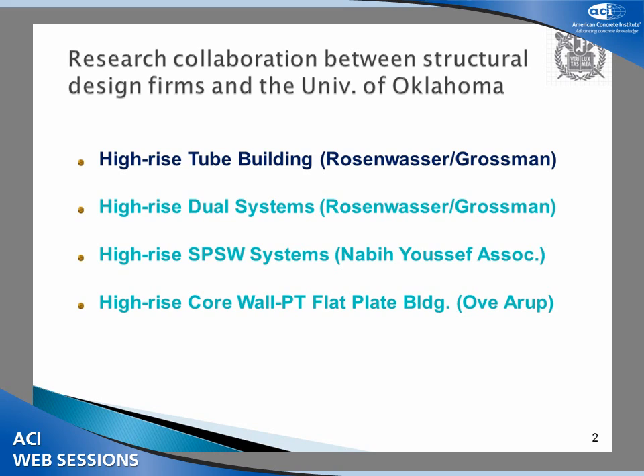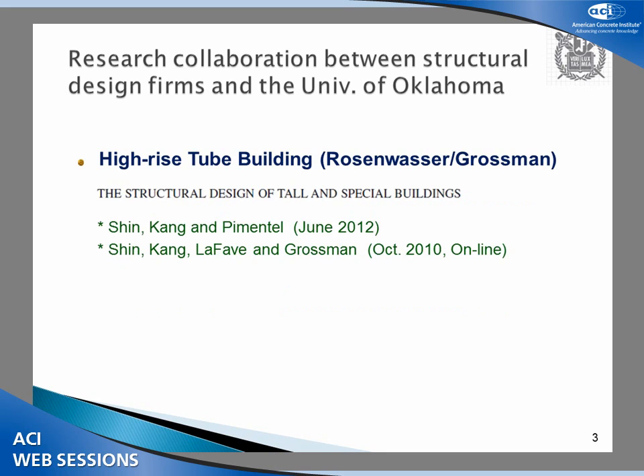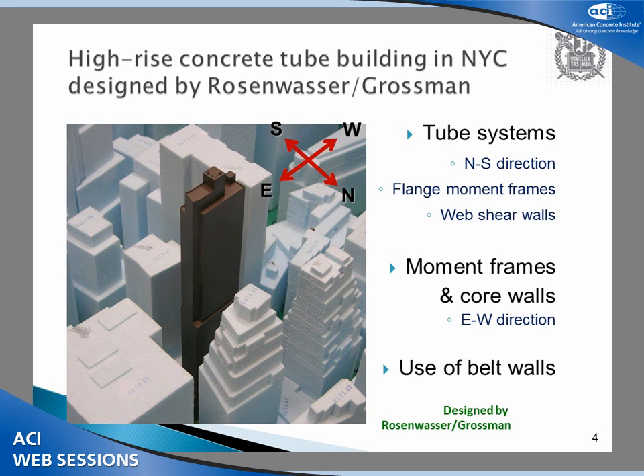I would like to show the high-rise building, tube building system located in New York City. The first system is under consideration of construction — because of the economic crisis, everything is on hold. The second one was built in Manhattan, New York City. The third one is built in downtown Los Angeles. And the fourth one is also in the phase of designing. The details are in the papers, so let me just go over the slides very quickly.